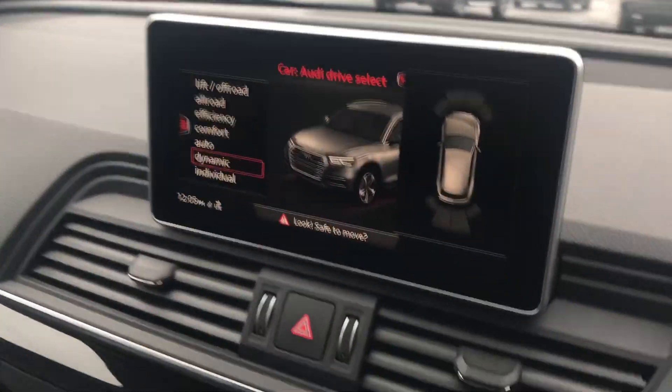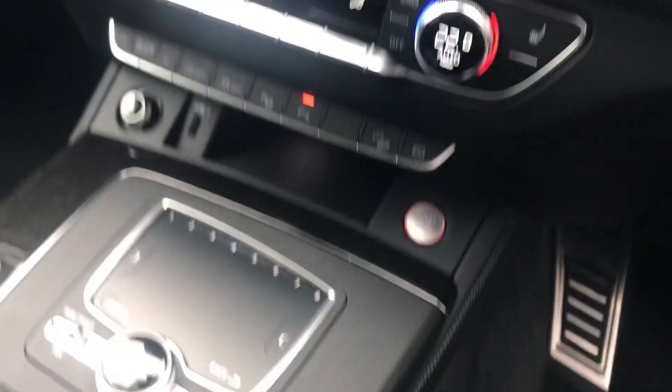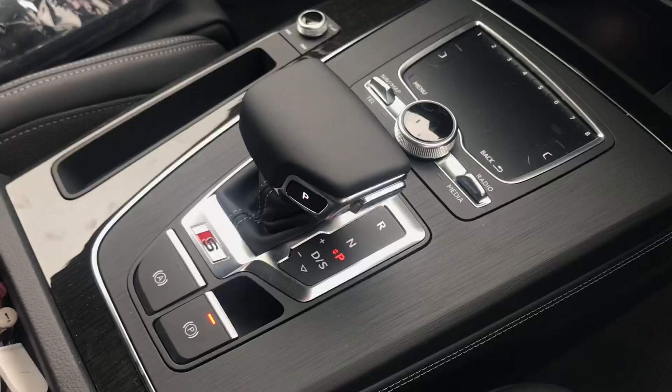Moving on to the interior, we have Bluetooth interface in this car, so the sport front seats with the contrast stitching. We have MMI, including MMI navigation, air conditioning and tiptronic gearbox.